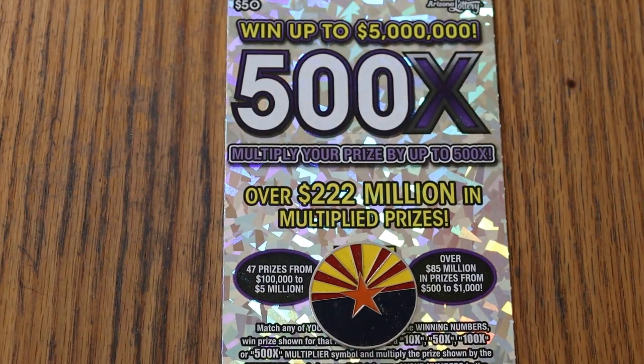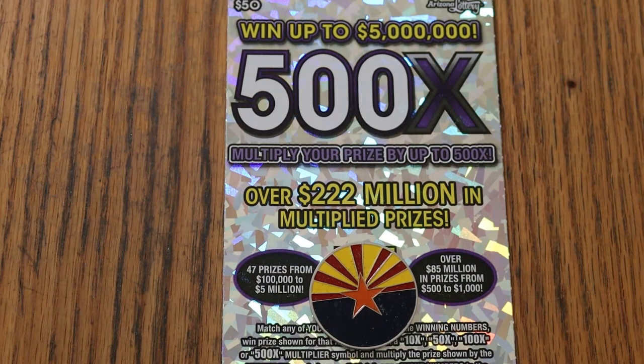What's up YouTube, AZ Scratchers, and welcome to the April 14th edition of the One a Day in April series featuring the Arizona Lottery's $50 500X, which is normally my favorite game, although this month this particular book hasn't been, shall we say, a stellar performer yet. That could change in one ticket — one ticket could change the whole thing.